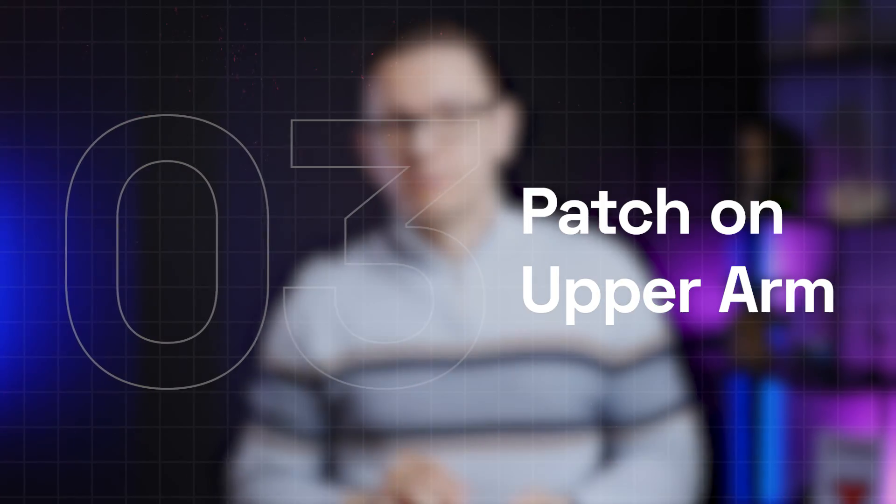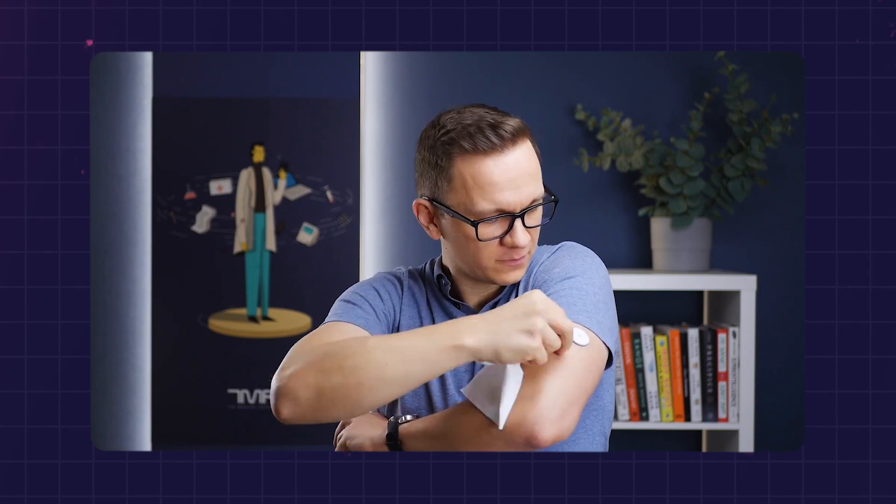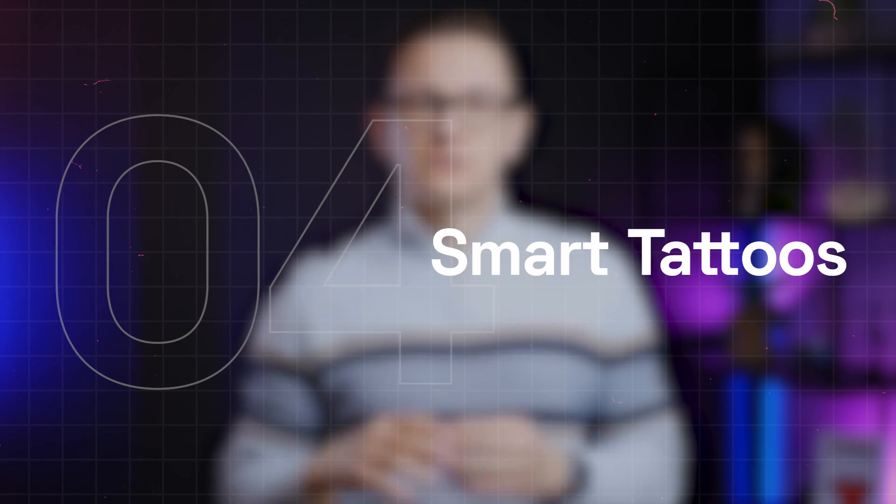A patch on the upper arm — the best example is a wireless blood glucose sensor. I've used one for two weeks. I put it on, and it measures my blood glucose continuously for two long weeks. I've learned so much about how to adjust my diet based on these readings, and just in general, how to better understand how my body works and how I deal with glucose management.